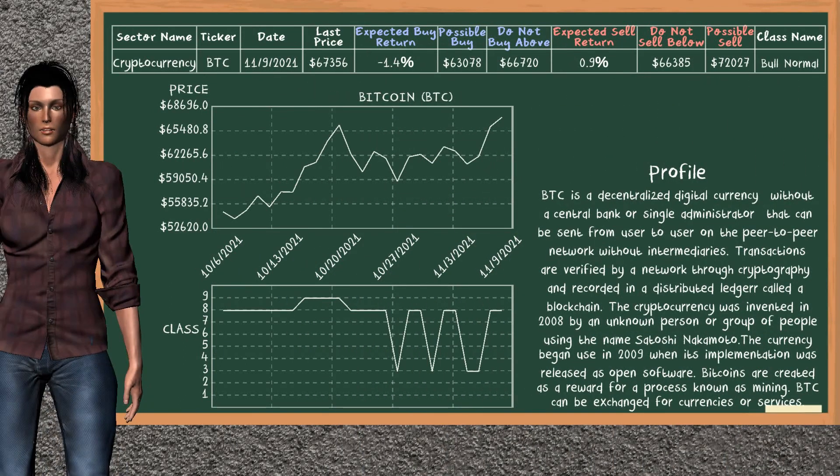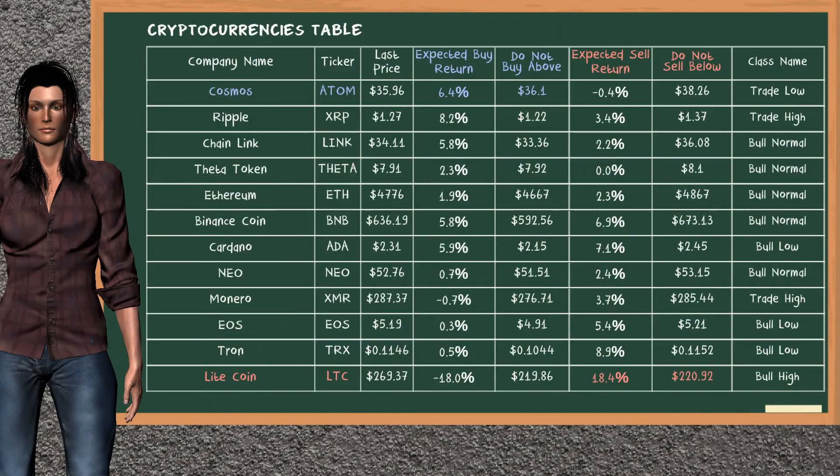Bitcoin belongs to the bull normal class. Today, our analysis does not list it as a suggestion to buy or sell. Let's look at the cryptocurrencies table. There is a mild opportunity to buy Cosmos. It has an expected buy return of 6.4%. You may buy it at a maximum price of $36.1. On the other hand, there is a strong opportunity to sell Litecoin. It has an expected sell return of 18.4%. You may sell it at a minimum price of $220.92.